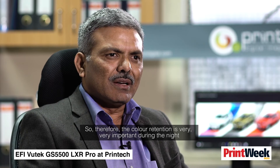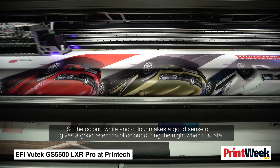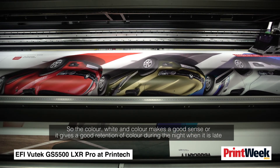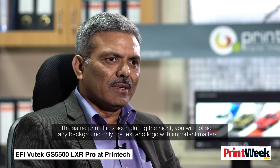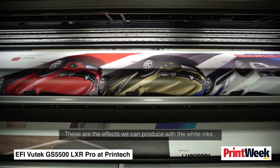Colour retention is very important during the night. To address this, we print an under-white layer first, then print colour on top, and colour again — so the colour-white-colour sandwich gives good colour retention at night. Another effect with white ink makes it look like a neon light: during the day you see a background colour, but at night the background disappears and only the text and key elements are visible.